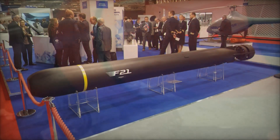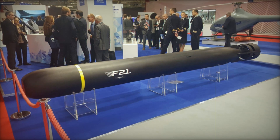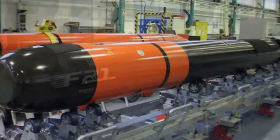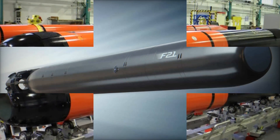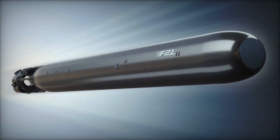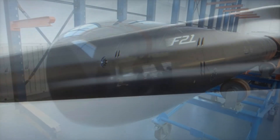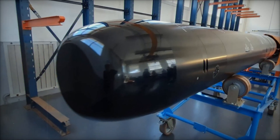Additionally, the torpedo is designed for safety, with measures in place to prevent accidental detonation or unauthorized access. Since its operational debut in 2019, the F-21 has been integrated into the French Navy's submarines, including nuclear attack submarines and ballistic missile submarines. The Brazilian Navy has also chosen the F-21 to equip its Scorpene-class submarines.